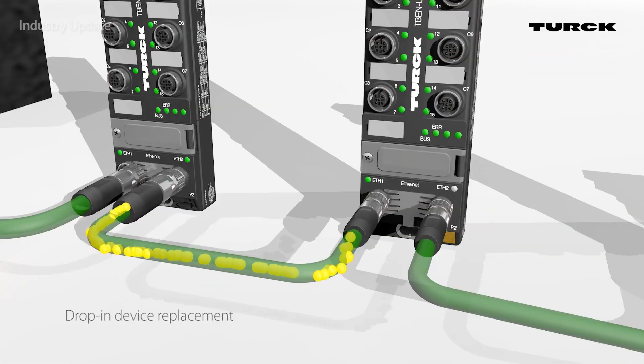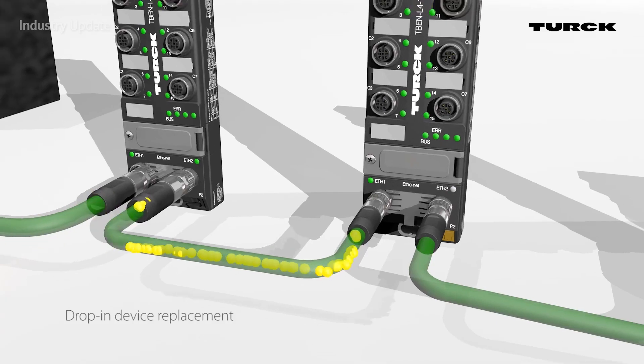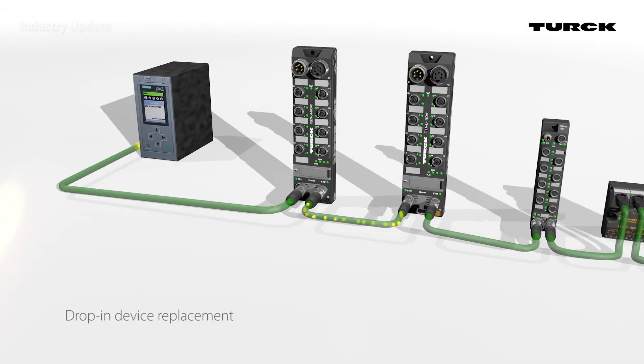So long as the network was set up using BEEP, a technician can simply replace a slave device with a new device to keep the system online. The BEEP master will automatically recognise the new device, assign it an IP address and download the parameters to it.